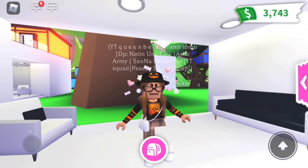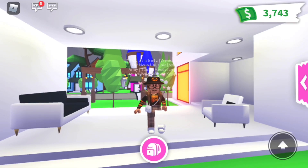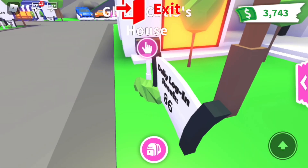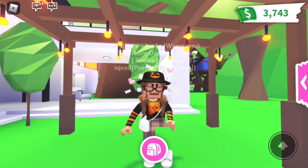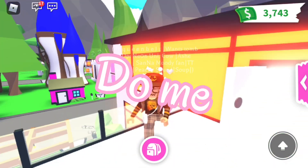Hey guys, today my leg is missing for some reason, but that's not the video. I'm going to show you my Halloween little mansion, and I have an 86 day login streak — isn't that amazing? I know someone has like a whole three years, but just let me do me.